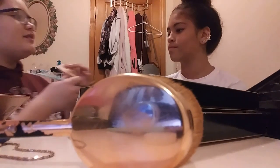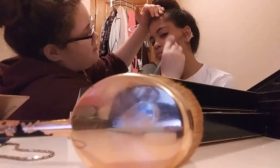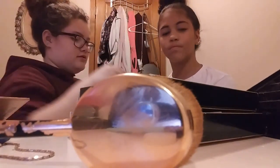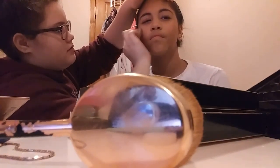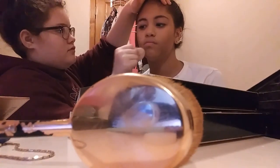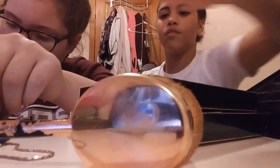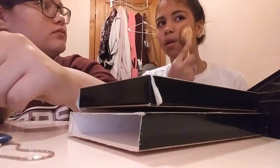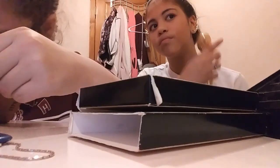Oh yeah, this one's spongy. Let's see if it works to get this darkness out right here. Maybe if you add a little foundation it won't blend in as much. Oh, there we go — look at that!